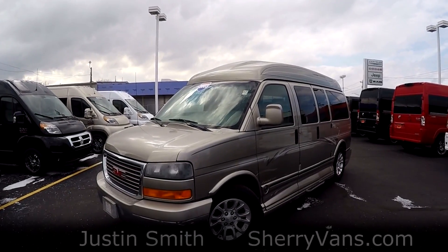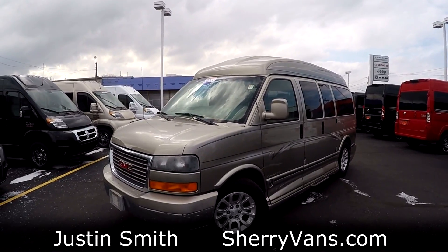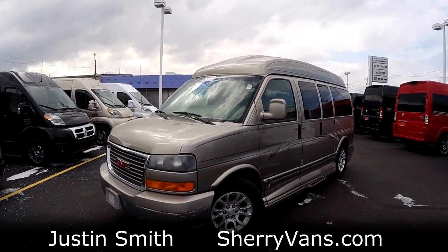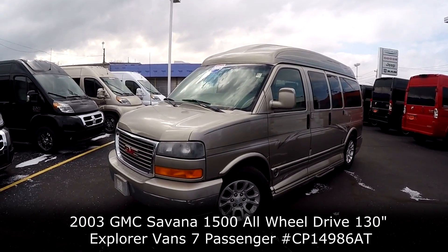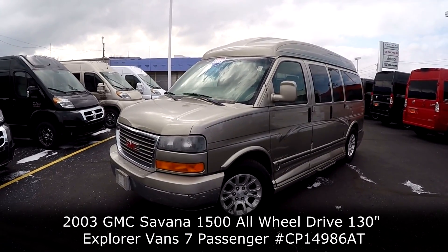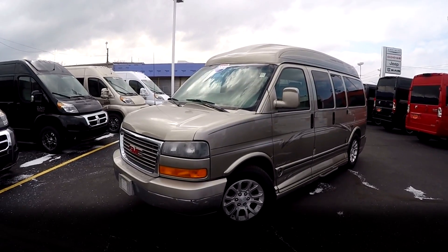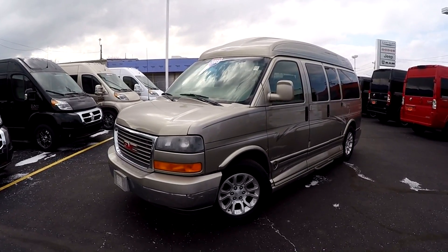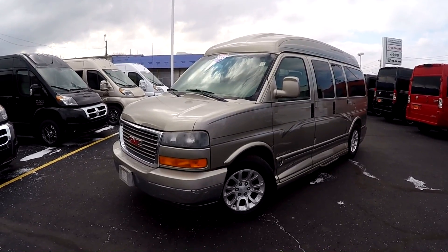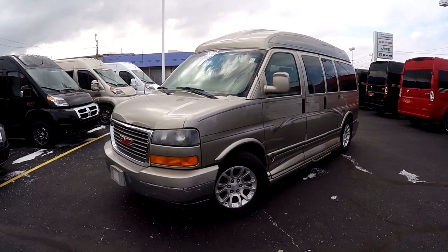Good afternoon and welcome to Paul Sherry Conversion Vans. My name is Justin Smith and today I'm going to do a video on a new arrival. This is a 2003 GMC Savannah all-wheel drive Explorer conversion van. This was a trade-in on one of our new ProMaster models. I usually don't do videos on the older vans, but all-wheel drives are really tough to find, and for a van that's 14 years old, this thing is in really good condition.